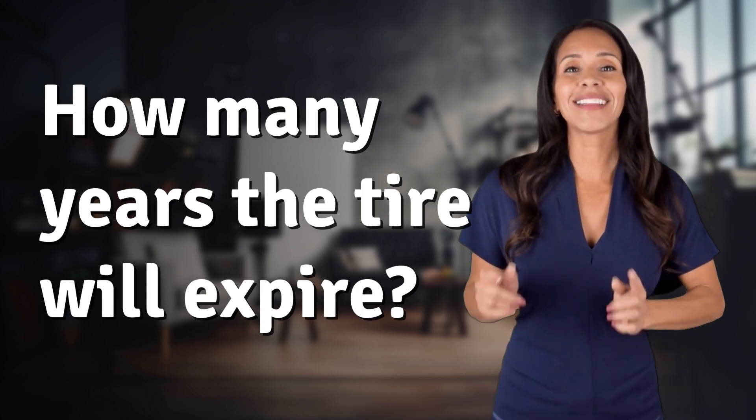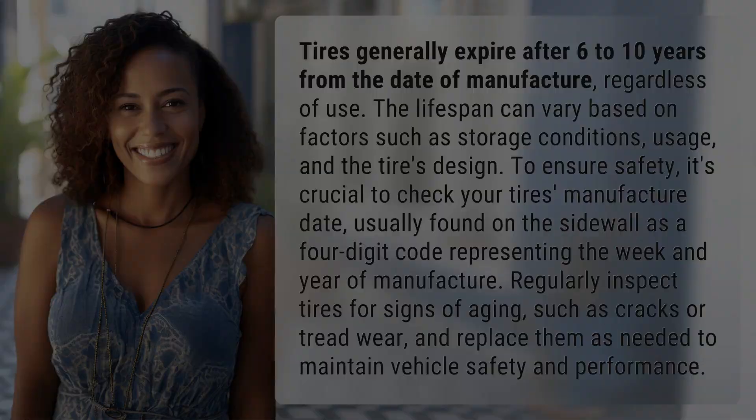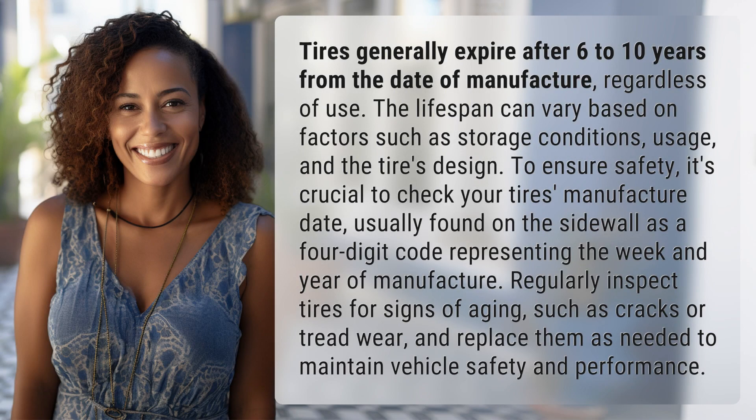Bringing you info at the speed of now — what's today's instant insight? Tires generally expire after 6 to 10 years from the date of manufacture, regardless of use. The lifespan can vary based on factors such as storage conditions, usage, and the tire's design.